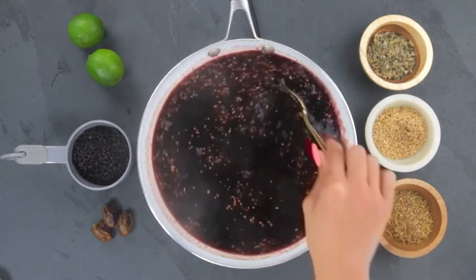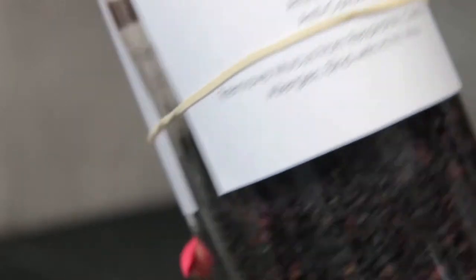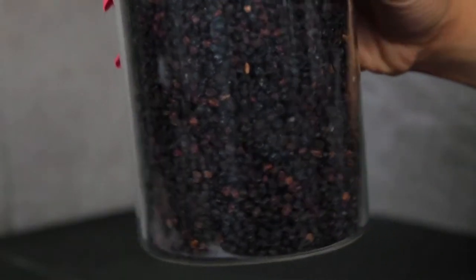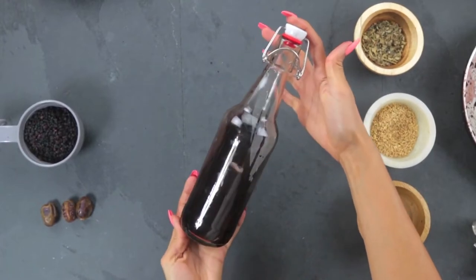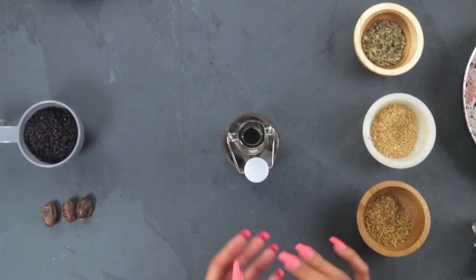The way I incorporate elderberry into my routine is by taking a spoonful of elderberry syrup in the morning. You do want to be careful because it is packed with vitamin C and gives me a lot of energy, so I prefer taking it earlier in the day. I have a full recipe and in-depth process for making my own elderberry syrup at home, and I'll link that video down below in the description box.